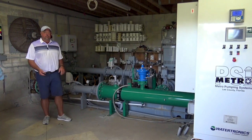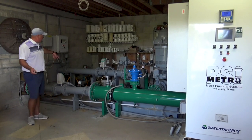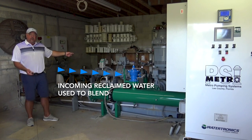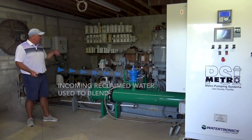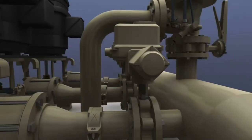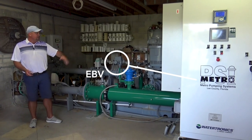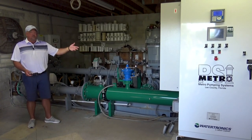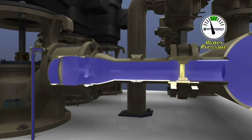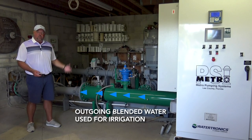Here we are inside station one, talking about the blending system that Jan and I referenced earlier. The second line coming in here is the one that brings the reclaimed water over a mile and a quarter into the pump station. What you're hearing is actually the EBV, or electronic butterfly valve — something developed by Watertronics that works in conjunction with the VFD of the pump station. As the pump kicks on and flow goes out, the EBV will open up and let the reclaimed water dump into the wet well, blending as the water goes out.